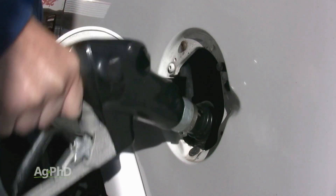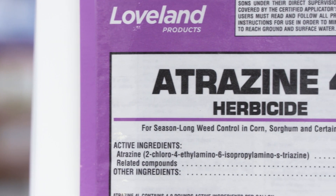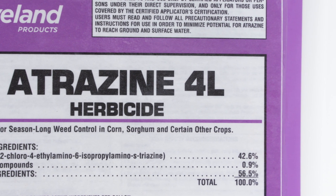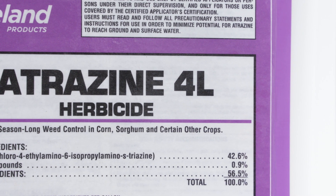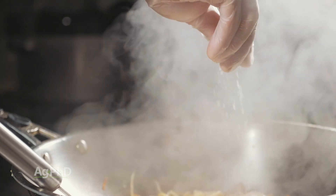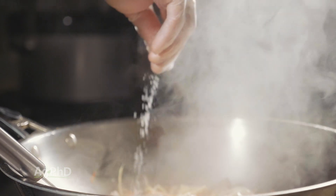One product being looked at for removal from the market right now is atrazine. Did you know that the atrazine LD50 is actually the same as table salt — 3,000 milligrams per kilogram of body weight? They're both the same. I'm not suggesting you sprinkle atrazine on your food, but again, it's all relative. Everything is a poison; when things are used properly and safely, we're fine.